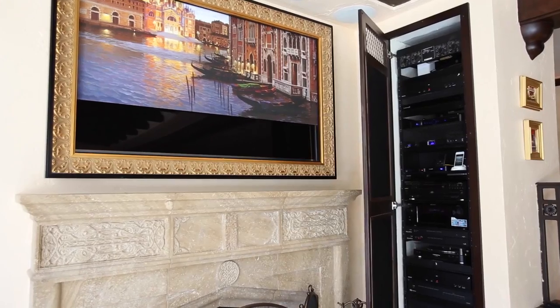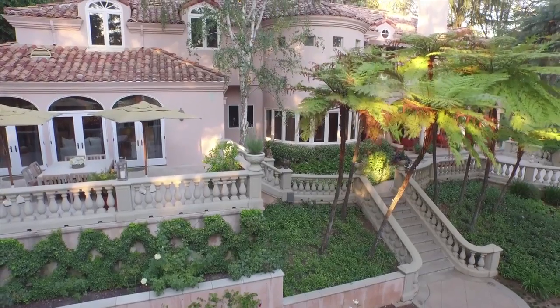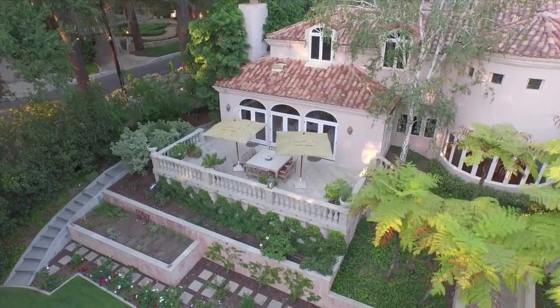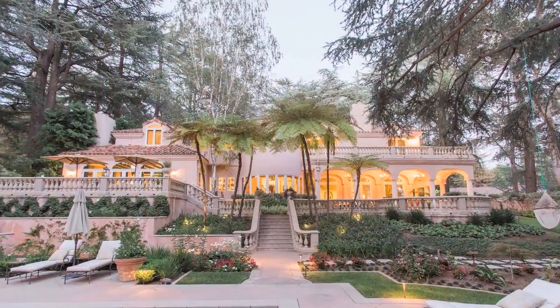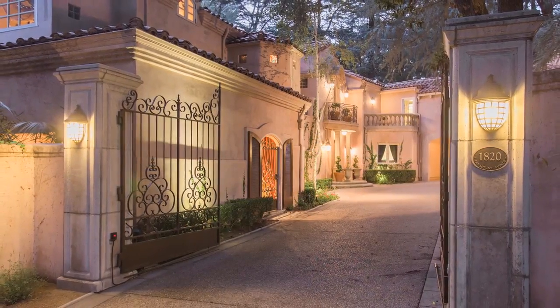The property also features state of the art security, lighting and multimedia center and offers easy freeway access to Pasadena, downtown Los Angeles and major movie studios. Seamlessly transitioning indoors and outdoors, this magnificent estate provides an enchanting venue for entertaining and relaxation.